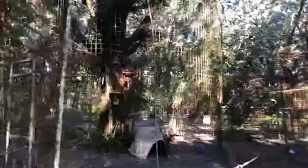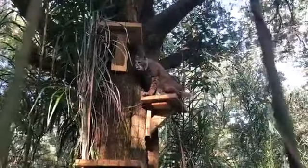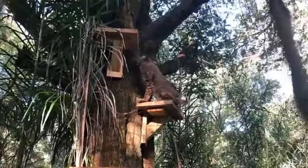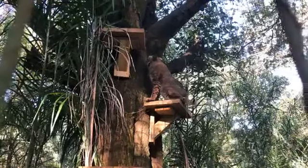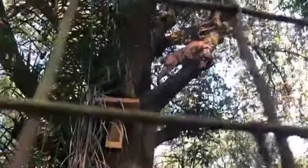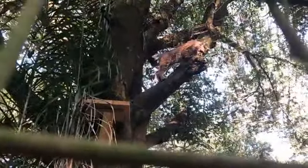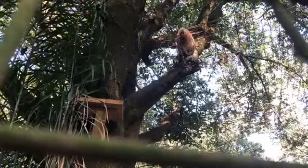Hey, just stay there for a minute so we can see how cute you are. Hi! Oh my goodness, that's fierce — you're so fierce, Filmo! And there he goes to his favorite spot. He loves that branch. Oh my goodness, so fierce!